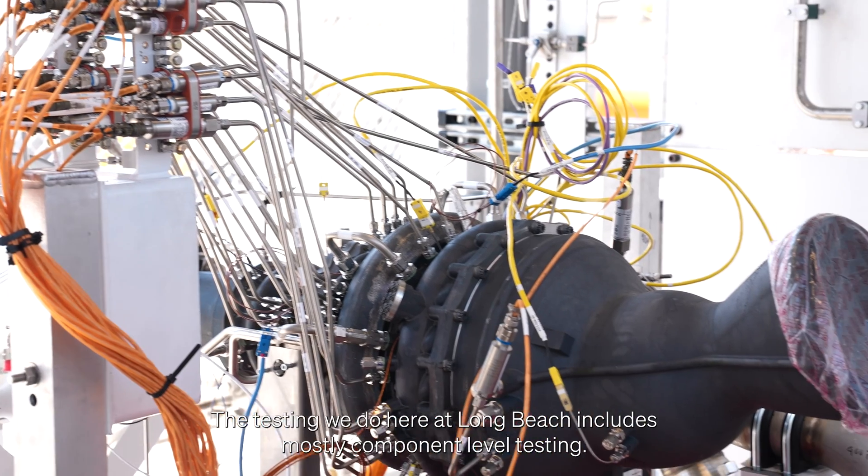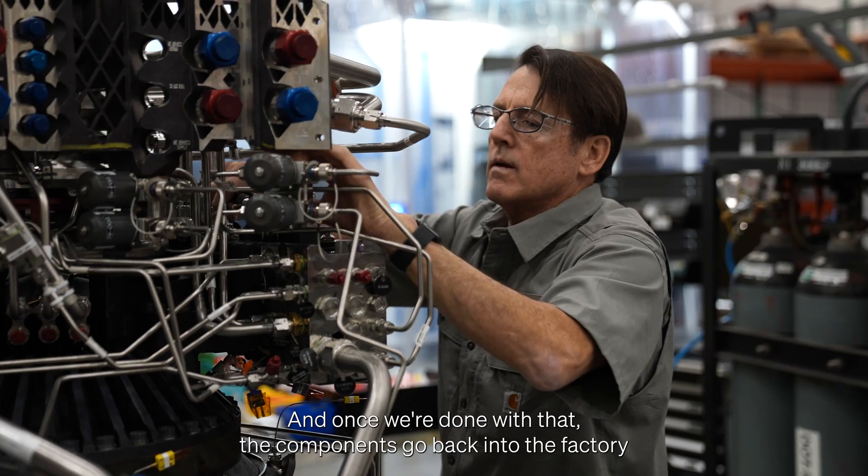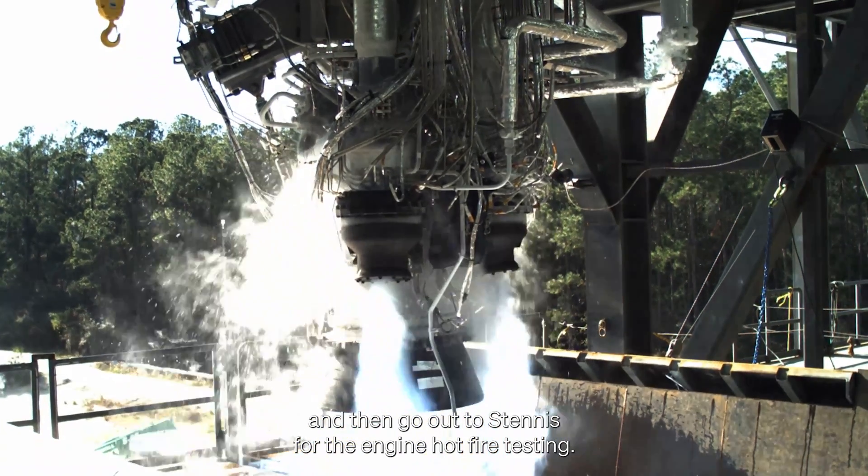The testing we do here at Long Beach includes mostly component level testing. Once we're done with that, the components go back into the factory where they're assembled onto an engine and then go out to Stennis for the engine hot fire testing.